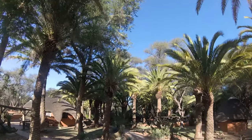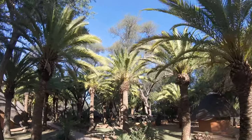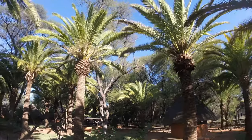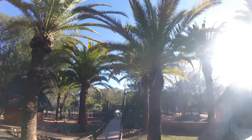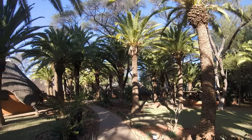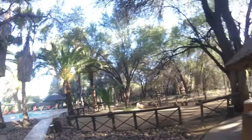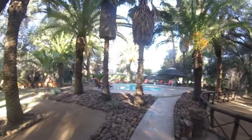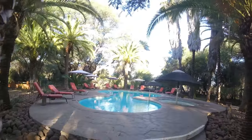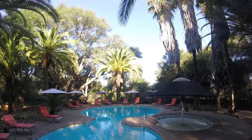The serene ambiance created by the lush palm and sycamore trees surrounding the lodge enhances the overall experience, allowing guests to immerse themselves in nature while enjoying modern comforts. Natural stone paths meander through the lush grounds, making it easy for guests to explore the area on foot while enjoying the sights and sounds of nature. After an adventurous day, guests can unwind at the lodge's swimming pool area, which serves as a tranquil oasis for relaxation — a serene area perfect for cooling off or lounging under the sun.